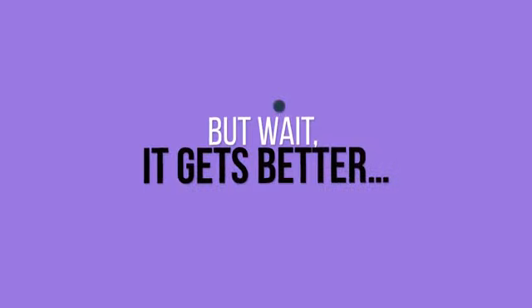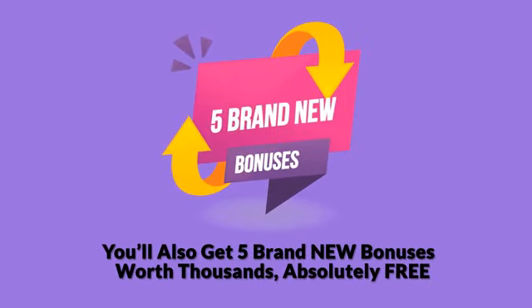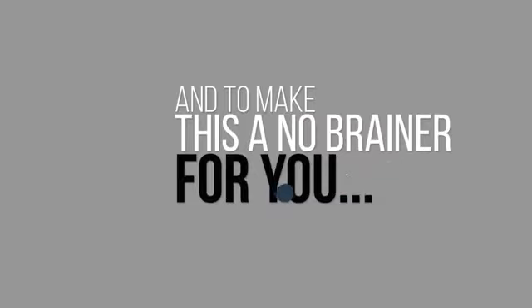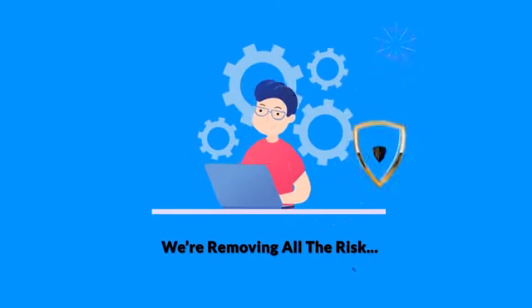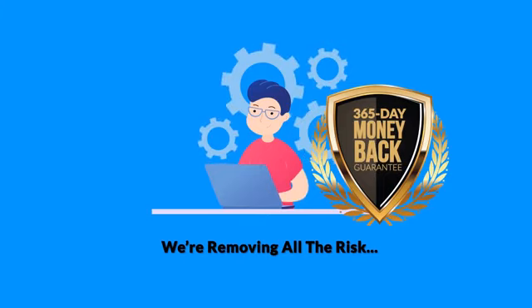But wait, it gets better. When you act now, you'll also get five brand new bonuses worth thousands, absolutely free. You can see the details below. And to make this a no-brainer for you, we're removing all the risk with our unheard-of, no-questions-asked, 365-day money-back guarantee.